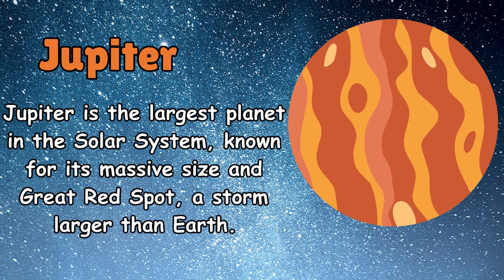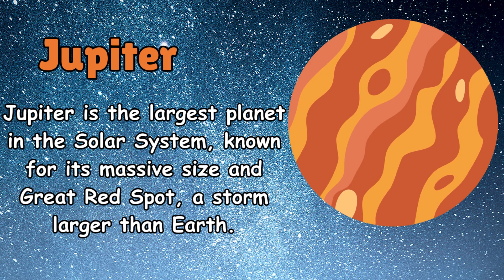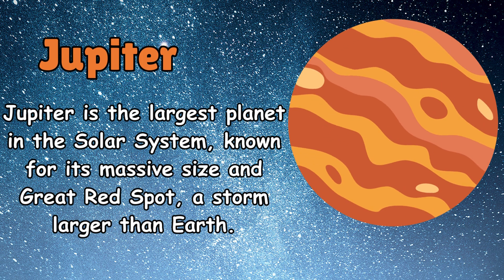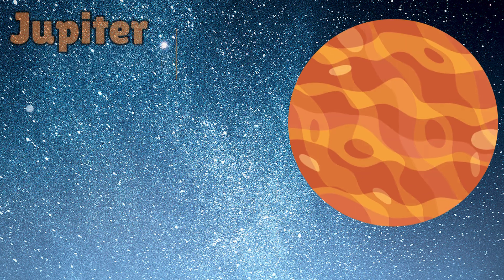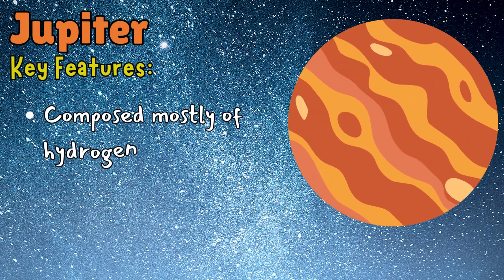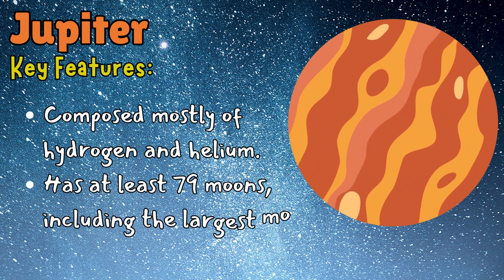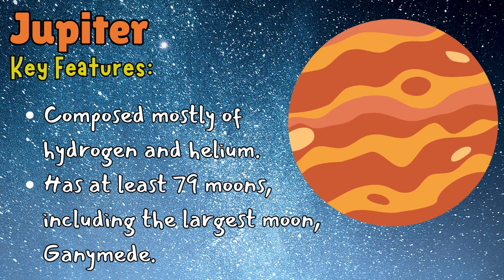Jupiter is the largest planet in the solar system, known for its massive size and Great Red Spot — a storm larger than Earth. Key features: it is composed mostly of hydrogen and helium, and has at least 79 moons, including the largest moon, Ganymede.